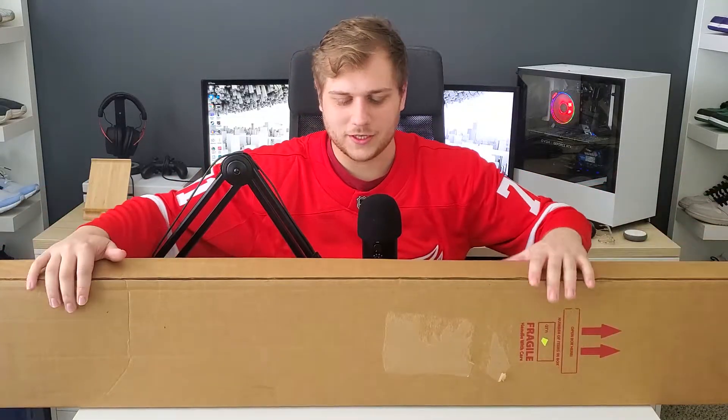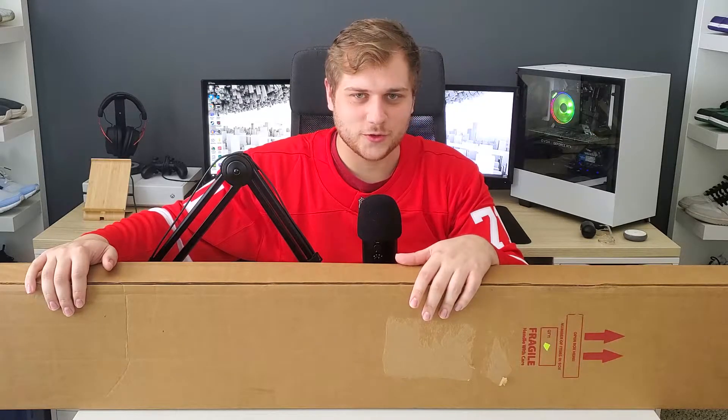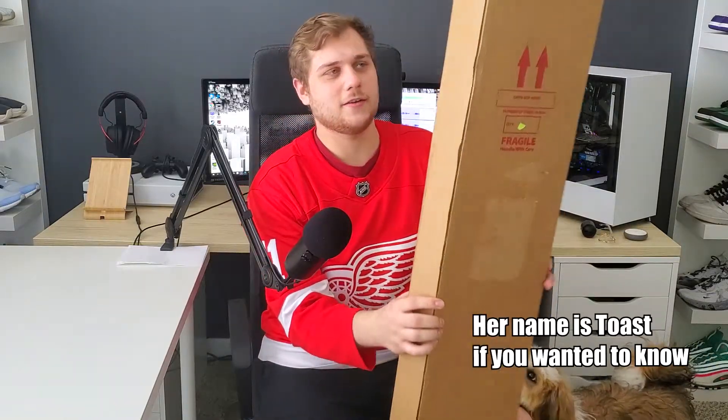As you guys can tell it's a pretty big box. My desk is like six feet, which I'm pretty sure is the length of this box. You can tell I have a longer than six-foot wingspan — it's a really big box. I have to change angles because the top-down view would be kind of useless for this. I just moved the mic over to the side and the table over, because this is a massive box.